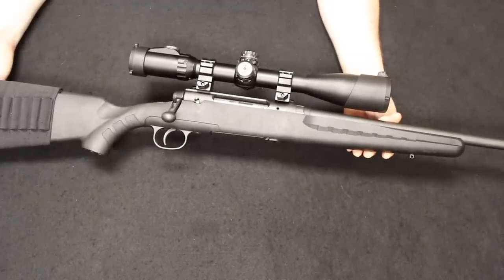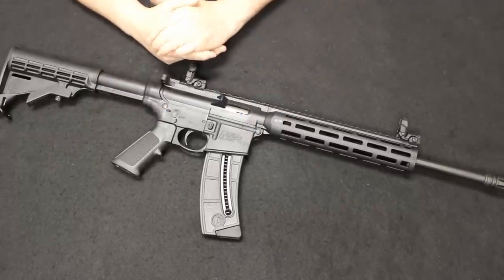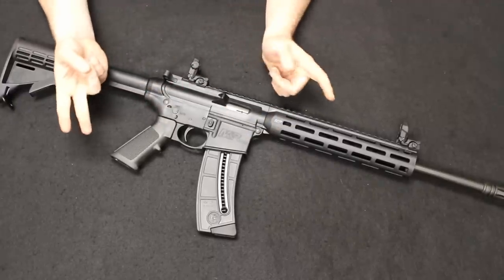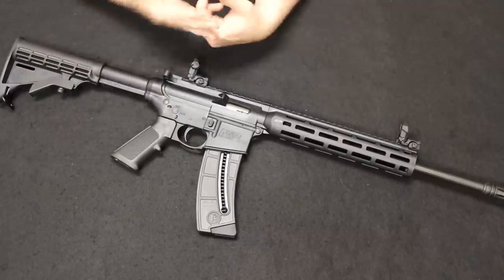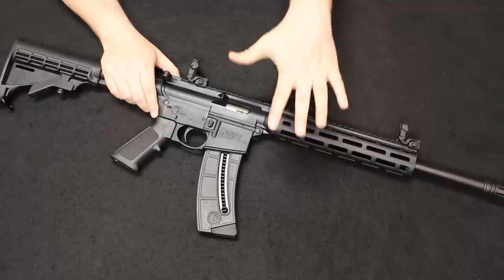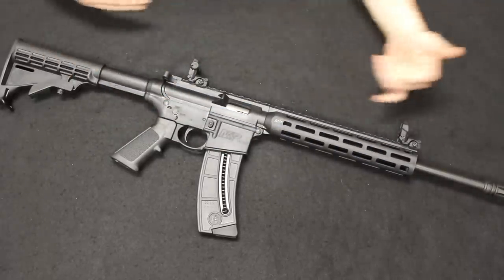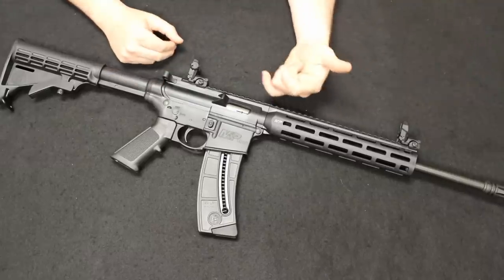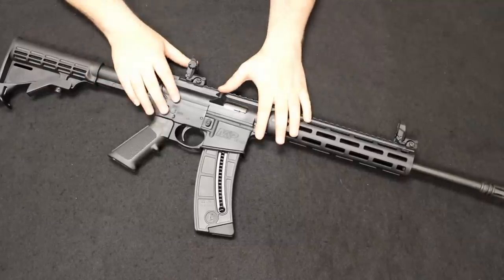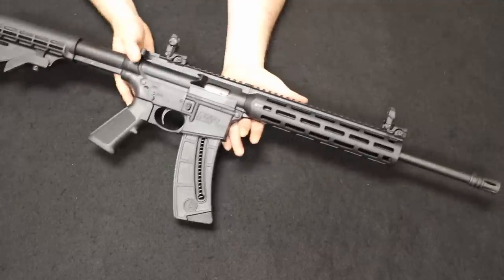Up next is a favorite of mine — the Smith & Wesson M&P 15-22. If you use an AR-15 for varmint hunting, three-gun competition, or just range fun, and you want to practice magazine changes, moving on and off safe, and sight picture without burning up all your 5.56 or .223 — especially when ammo is hard to come by — this is a great training implement. It's a .22 LR in a complete AR-15 configuration.